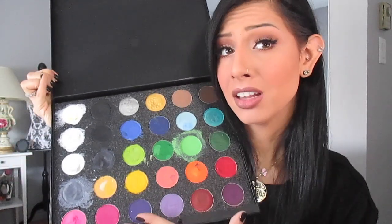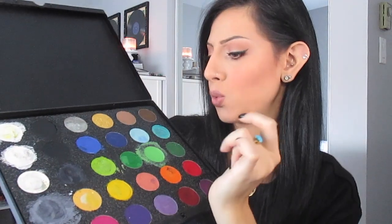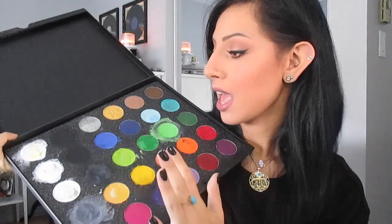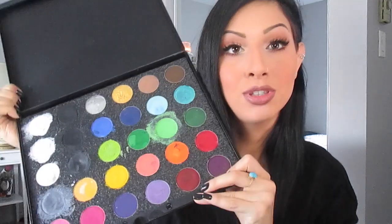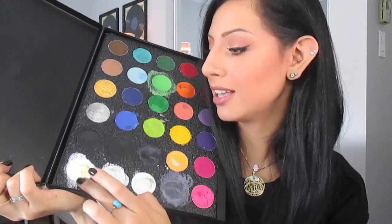This is an amazing palette. You have a lot of colors — almost 30 colors in big sizes, and you don't need a lot since it's water-activated. Be careful not to take too much because if you have too much water on your brush or sponge, it's going to run. You have three whites, three blacks, a silver and a gold — two metallics right here.